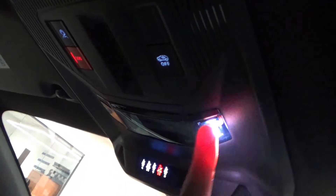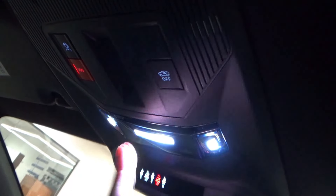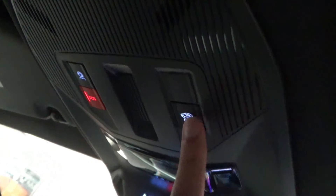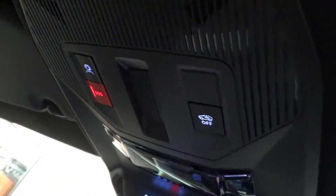There is an auto-dimming rearview mirror and a seatbelt reminder. Touch-sensitive LED reading lights are present. A button turns off the interior alarm sensors, and I believe another is the SOS mode for roadside assistance.